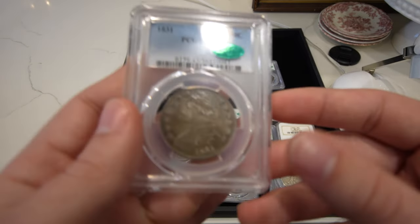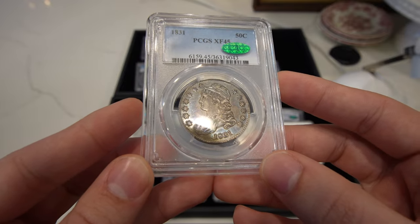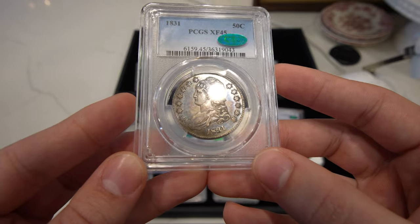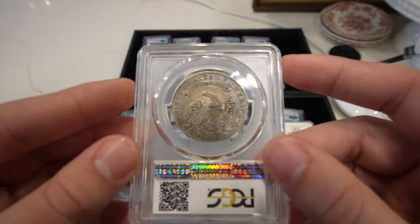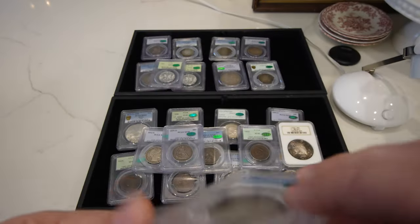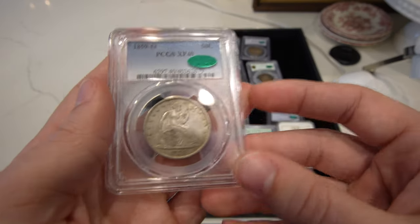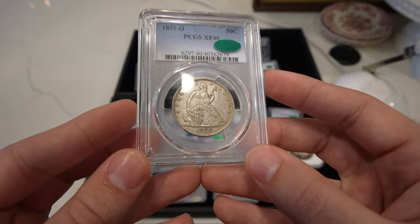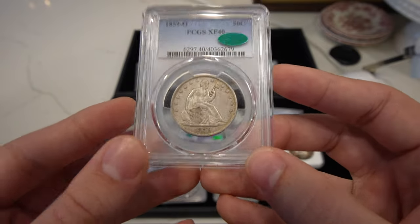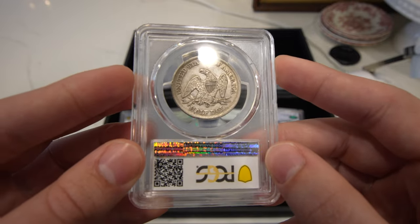Then we have this 1831 Capped Bust half with really great toning on the obverse and the reverse — you can see kind of a purple-blue peeking through, and you're going to see it a lot more on the reverse. Just phenomenal. Then we have this 1859-O seated half again, XF40, CAC approved. Can't get enough of these seated halves for sure.